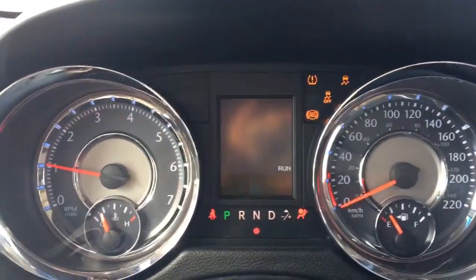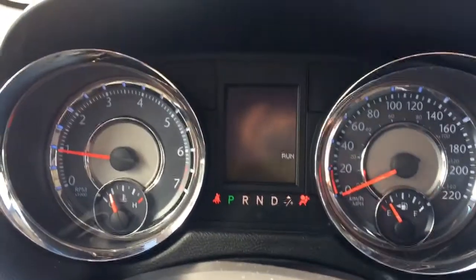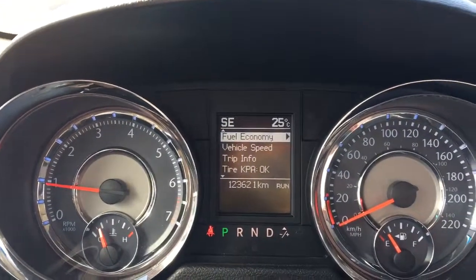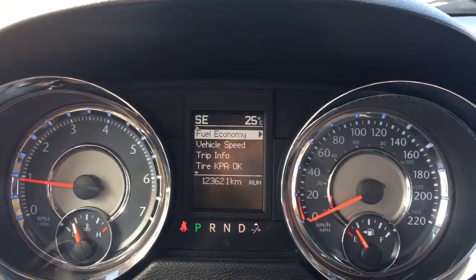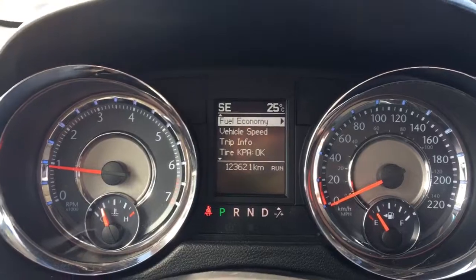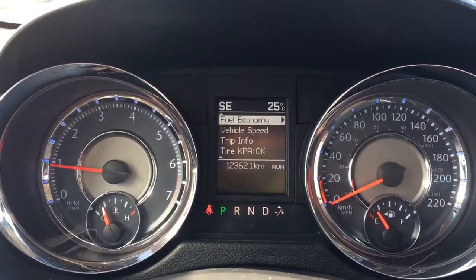You have your traction control and your ABS. Currently sitting at 123,621 kilometres — lots of life left in her — but do speak to one of our finance managers about any extended warranty you may wish to purchase, just to make sure you are fully covered.